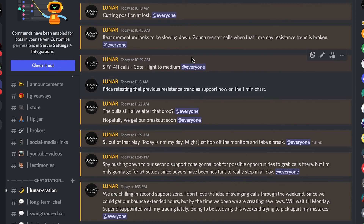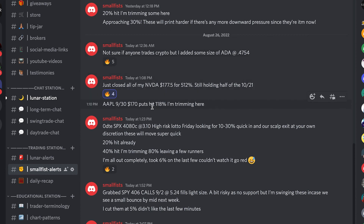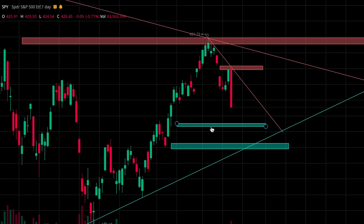I'll log every trade I take in the discord — link in the description if you guys want to join. I also have another trader in here giving out his alerts. He had a couple of big plays today: one of them hit 500%, another one hit over 100%, and then a 40% play. So join the discord if you want to get in on those alerts.